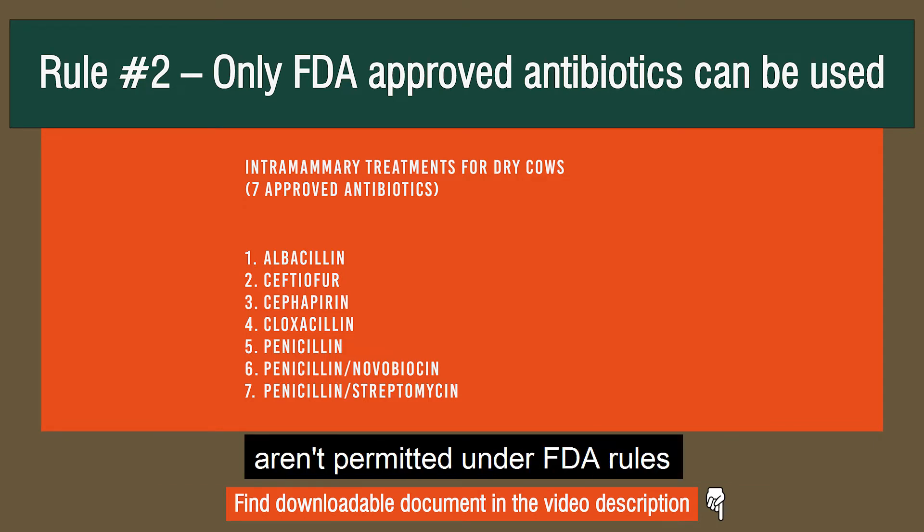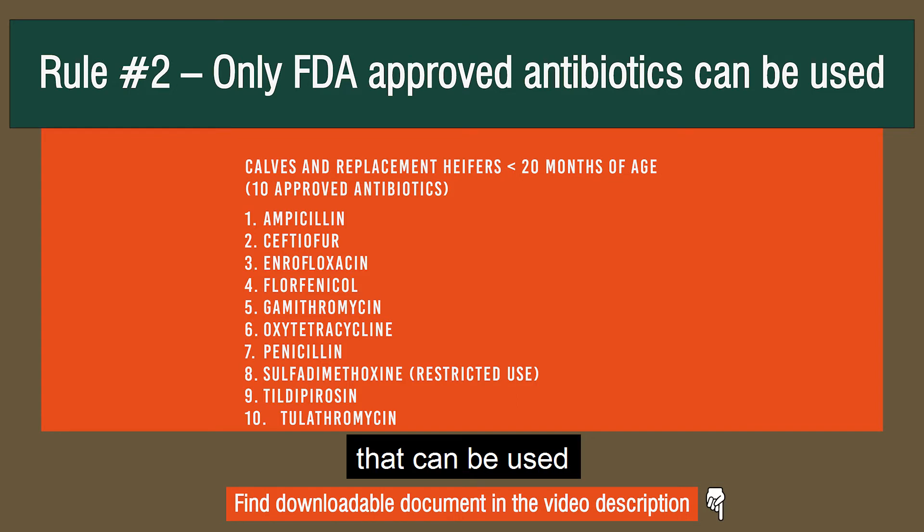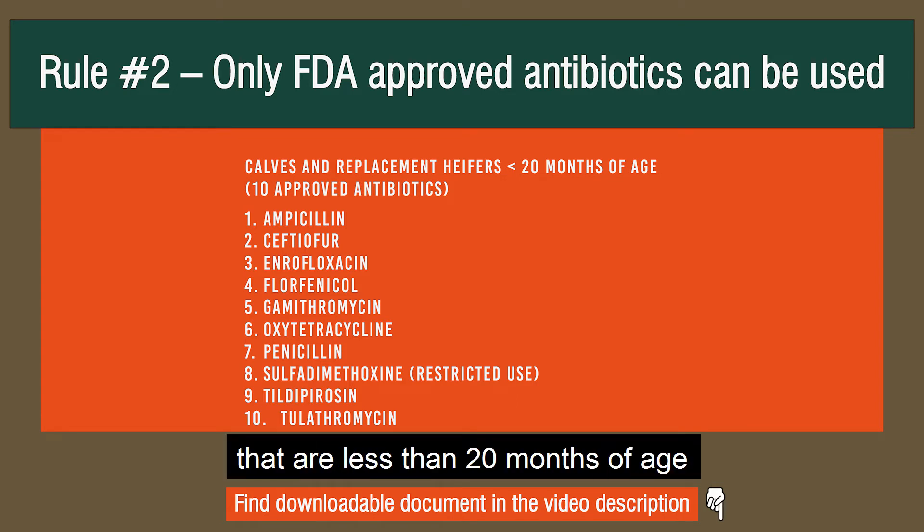Those uses simply aren't permitted under FDA rules. You'll also see in this table that there are 10 approved antibiotics that can be used in heifers and calves that are less than 20 months of age.